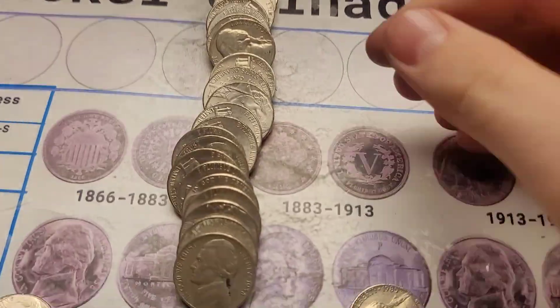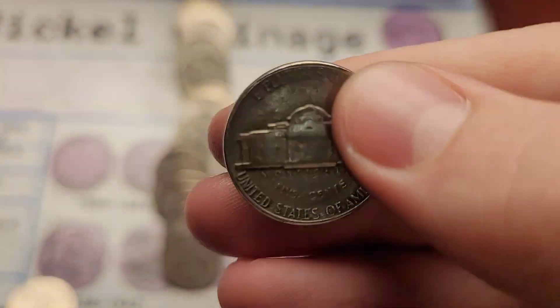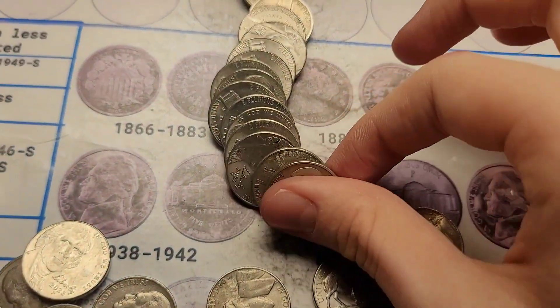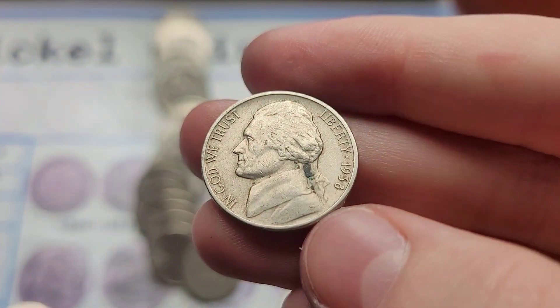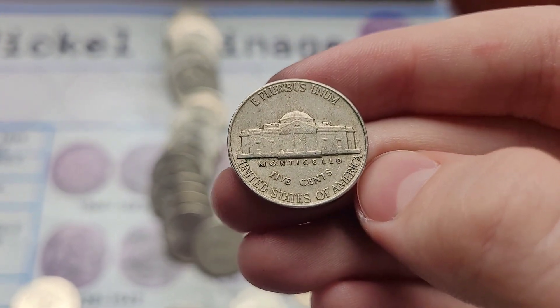Roll fifteen and we got two finds. First, I'm going to pull out the 1957 Jefferson from Denver. And then let's take a look at this one — this is a 1938 nickel. If it has a mint mark, we need it. Nope, no mint mark, unfortunately.